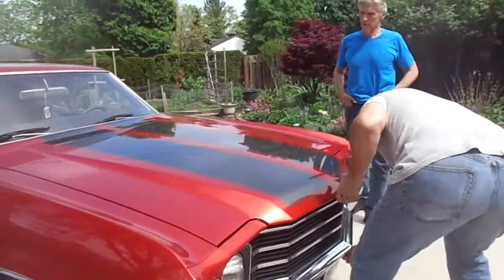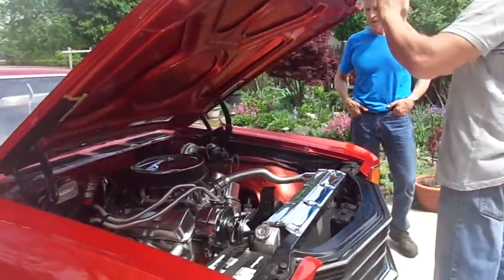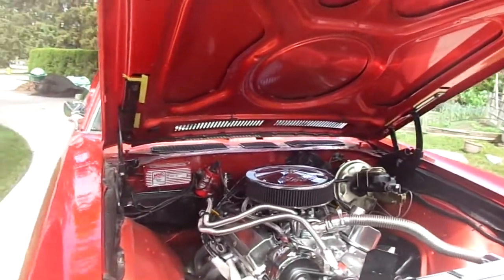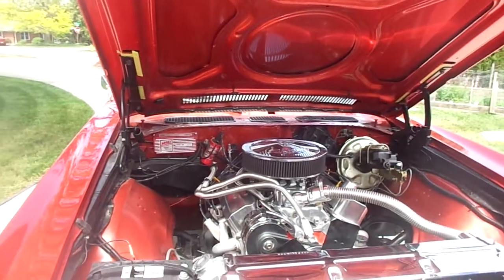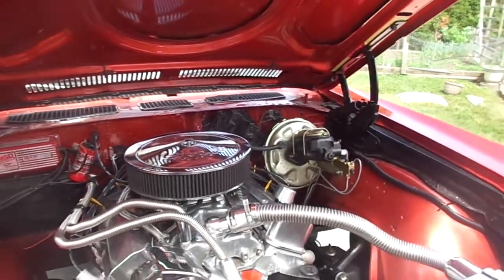Now that we've got it together — whoever built this car in the first place spared no expense. It's all chrome and nice and shiny and it turned out to be a really nice piece. So before we start it up, let's have Kevin say a couple words about it.